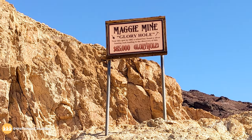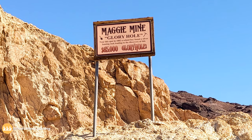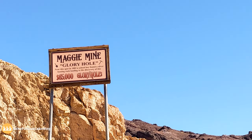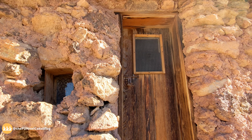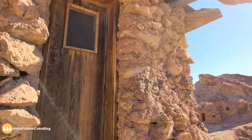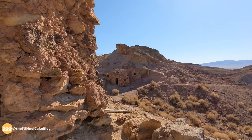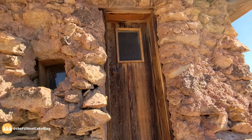We're actually standing on top of the mine that we were just in, on top of the mountain. This is the Maggie Mine glory hole, and near this spot in 1882 a schoolboy found a silver-bearing rock leading to the discovery of the $65,000 glory hole. People were very resourceful back in those days — this little house is built into the side of the mountain. They just took an outcropping, put up some walls, built the door, and there was a house.